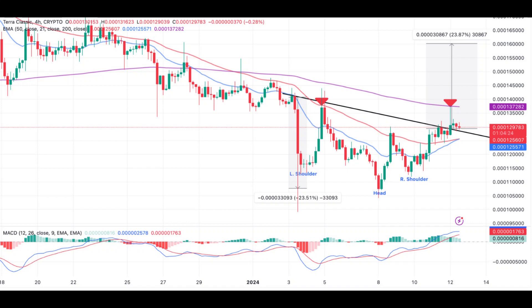Despite the retracement from the weekly high, opportunities in LUNC are in plenty. For this reason, traders should be alert for a potential rebound from the neckline. This would serve as confirmation for the uptrend and an eventual breakout, first to $0.00016 as the triangle target, and above $0.0002 over the coming weeks.